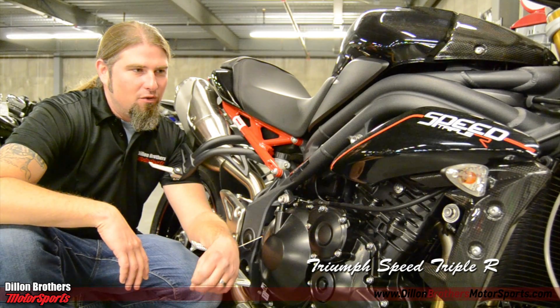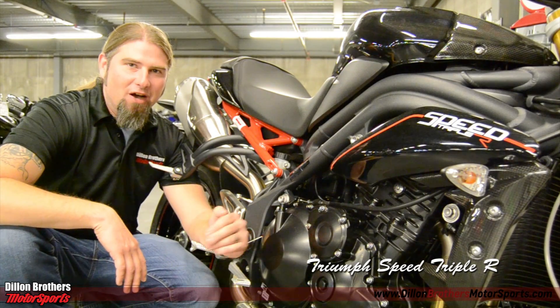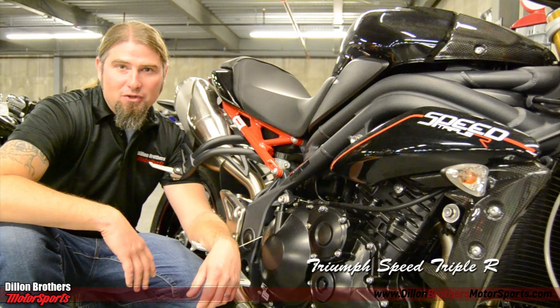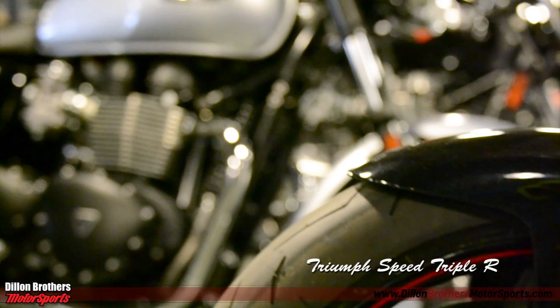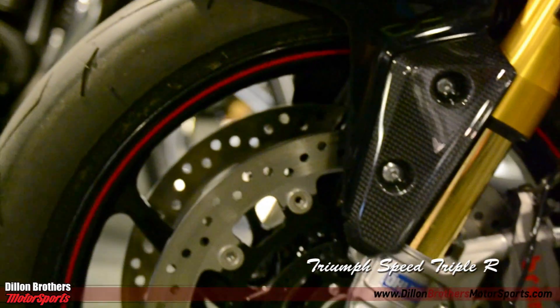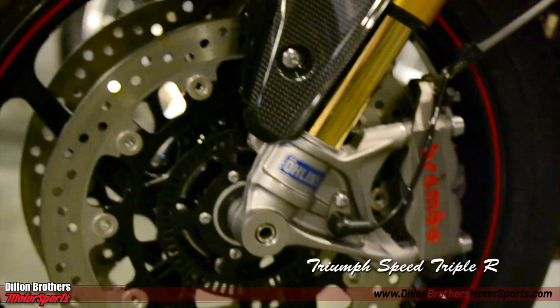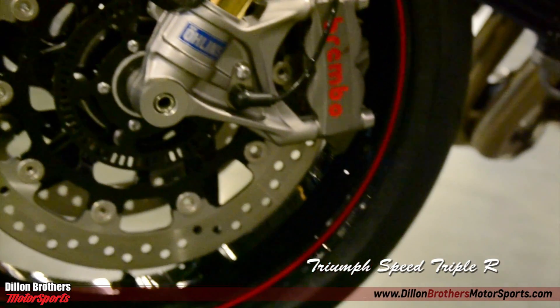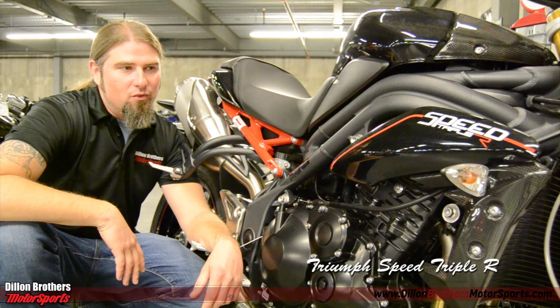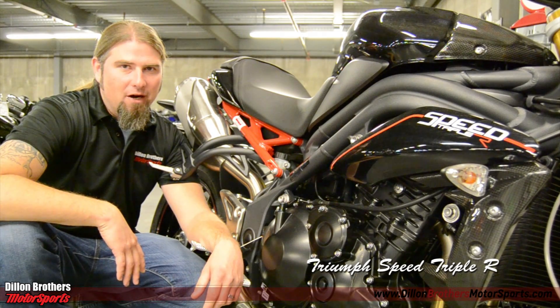A large part of that goes to the ABS brake system. I felt very confident coming into those corners a little hot, hitting those brakes, and knowing that I was going to be able to slow down and get my turn through. I really, really enjoyed it very much.